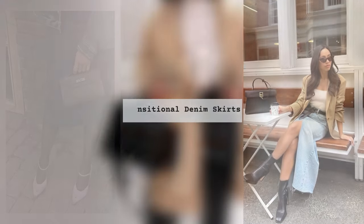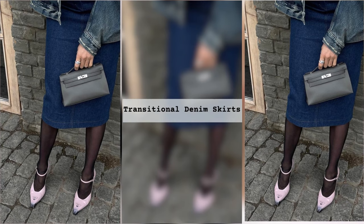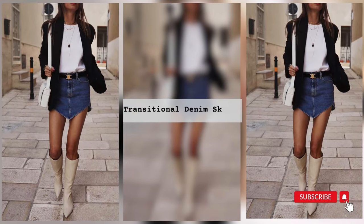It is presented in different styles, so it can fit any woman's parameters. In this article we will tell you what is best to wear with a denim skirt to create a stylish and feminine look.